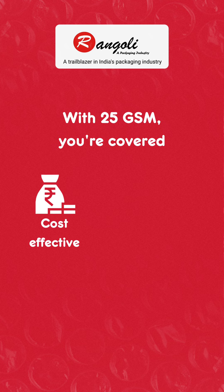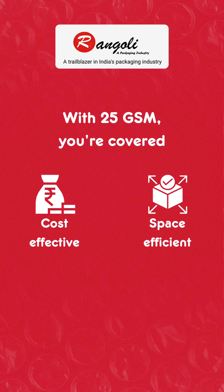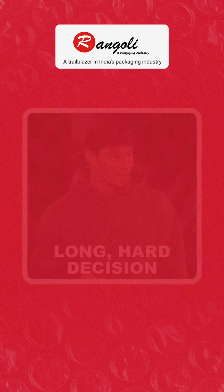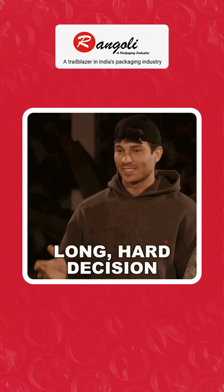With 25 grams per square meter, you are covered — cost effective, space efficient, reduced weight, better cushioning and protection.